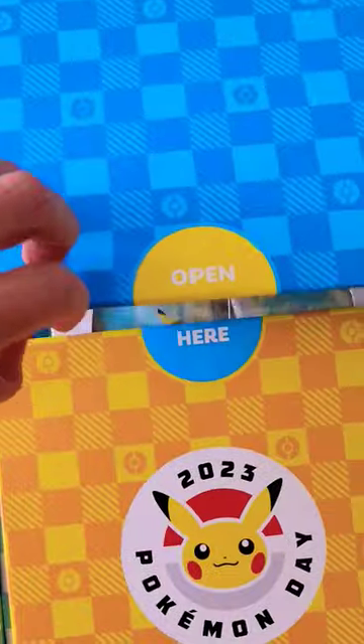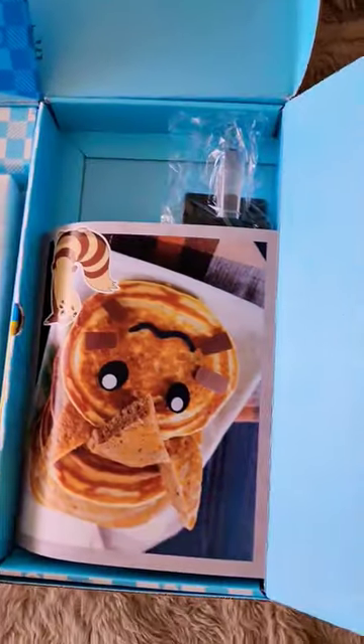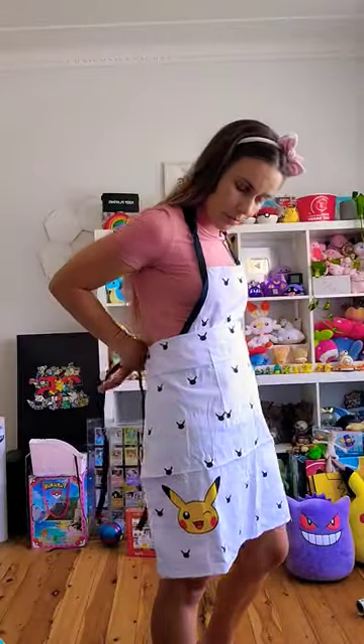We have a few different compartments, and the first one here is filled with cookies — they're actually quite tasty. Next up is a recipe for some Furret-themed fluffy pancakes, and an adorable little apron and some spatulas.